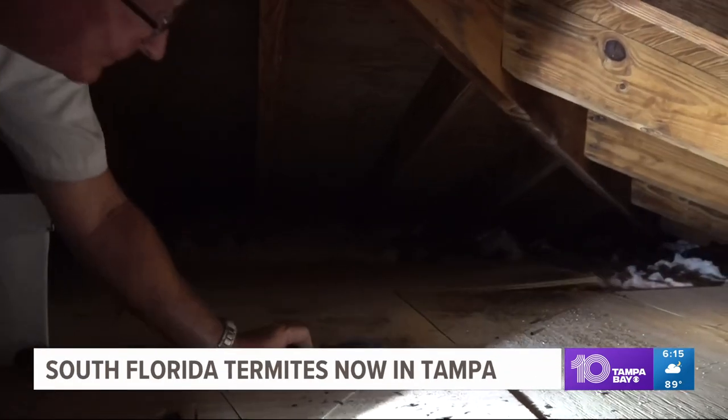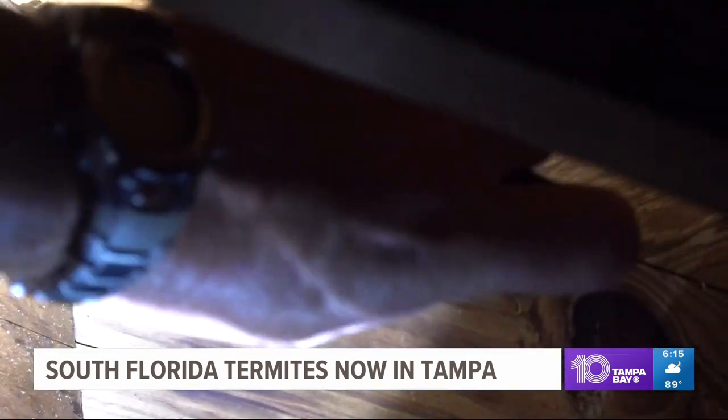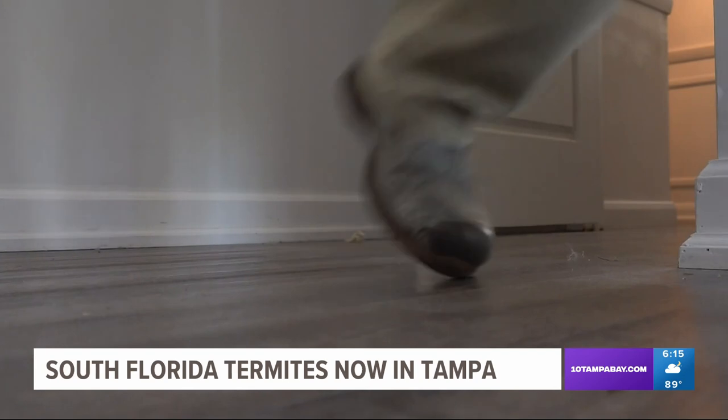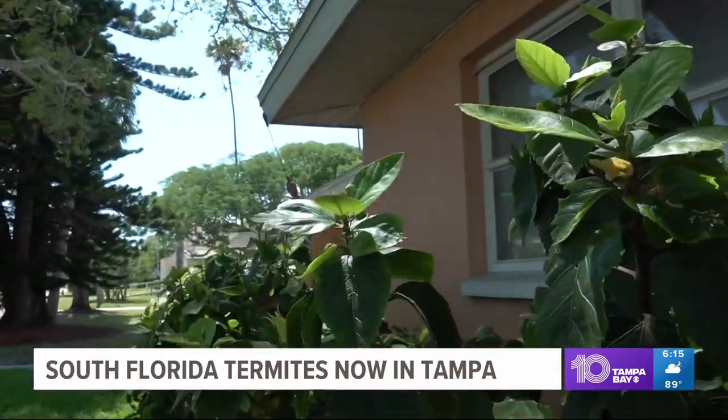Every nook and cranny of a home needs to be checked — they can be anywhere. You just kind of got to look to see if you can find them. The sooner they're found, the sooner your home can be treated. We've had a recent swarm, which means my house is probably going to need a fumigation. If you suspect you may have termites, the experts say it's never too early to call.